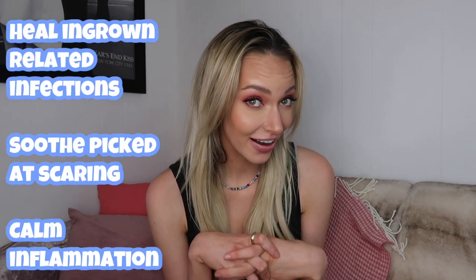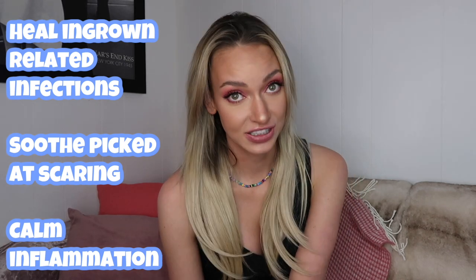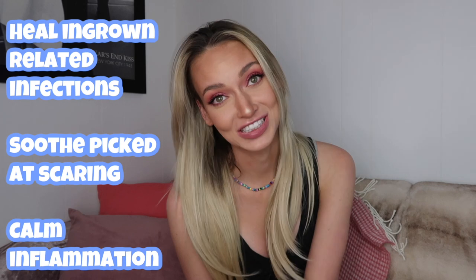No more rashes, no more irritation, no more inflammation. Thank you so much Truly Beauty for sending me these to try out. I actually already have all of them in my skincare closet — I have repurchased all three of these items with my own money. These active ingredients as a trio work together to heal ingrown-related infections, pick out scarring, and calm inflammation. It was an AHA moment for me finding these three products.